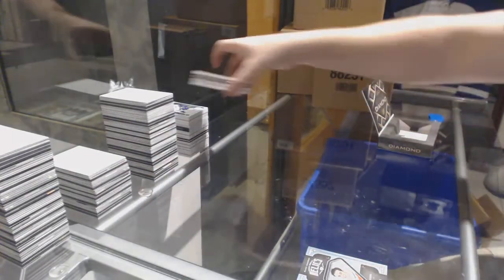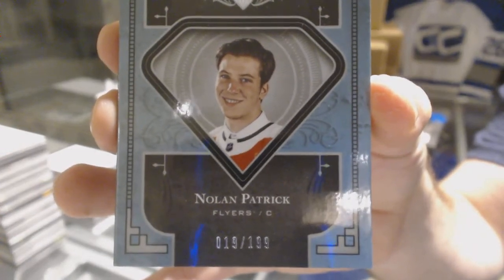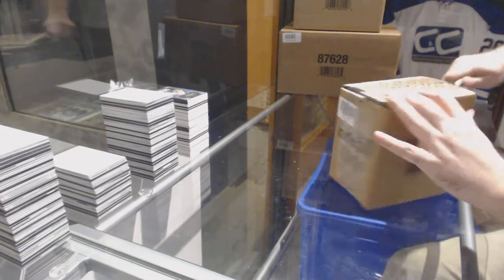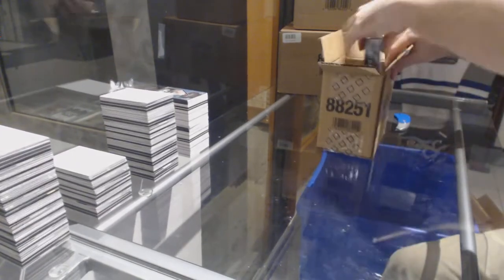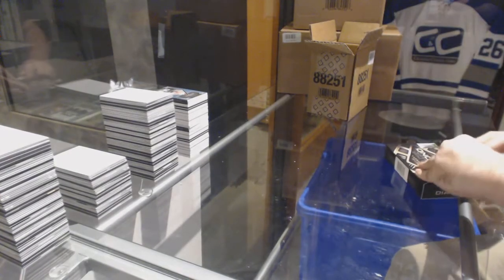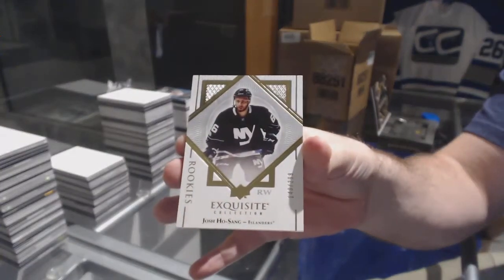So remember when I said Philly's a great deal? Number 19, by the way — pretty important overall. I was going to say that this makes it a lot nicer of a card; that's not a bad card to get. We had one Nico, so we just need a couple more. We've got number to 299 for the Islanders, Exquisite Rookie of Josh Hosseng.